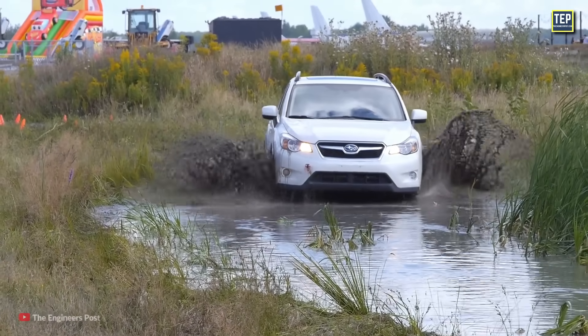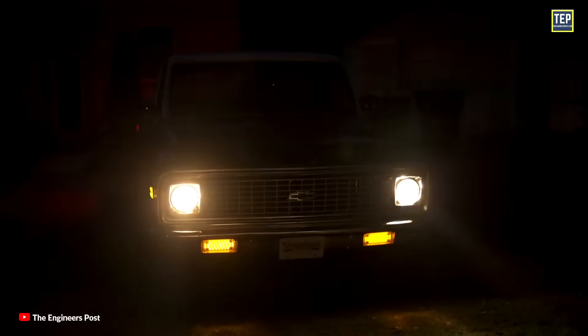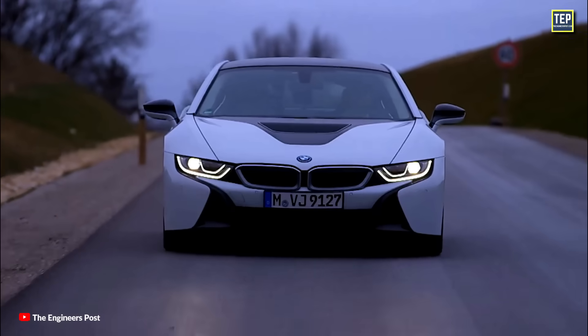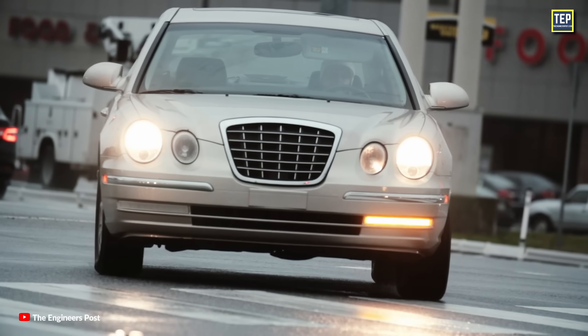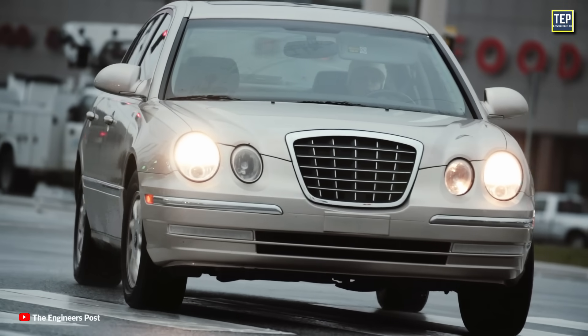Cars today are stuffed with safety technology, and among the most important pieces are the headlights. Headlights play a significant role in shaping a car's overall appearance and personality. Their design can contribute to the vehicle's aesthetic appeal and help define its unique character, making them a crucial aspect of automotive design and styling.